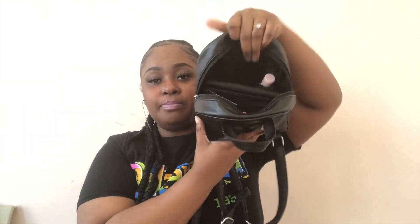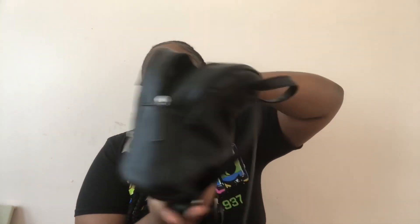So first, I'm going to unzip it, and this is what the bag looks like on the inside. It's not a really big bag — it just has one little pouch right there.